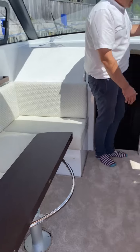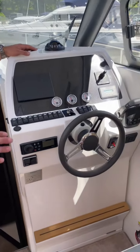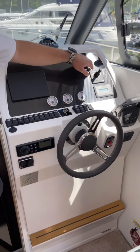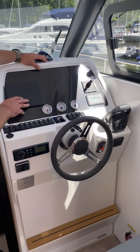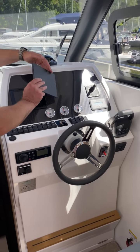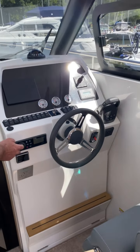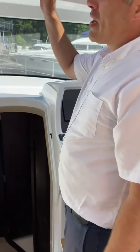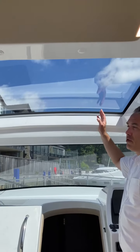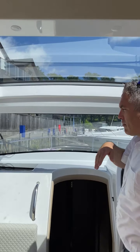The helm station — this one's got a single D4 in it, so really economical. We've got a bow thruster, your controls, and a Volvo Penta screen with all your information on it. There's a Fusion stereo system, a Webasto heating system, and a big Webasto electric sunroof — an optional upgrade but a really nice one to have, which really helps with the airflow through the boat.